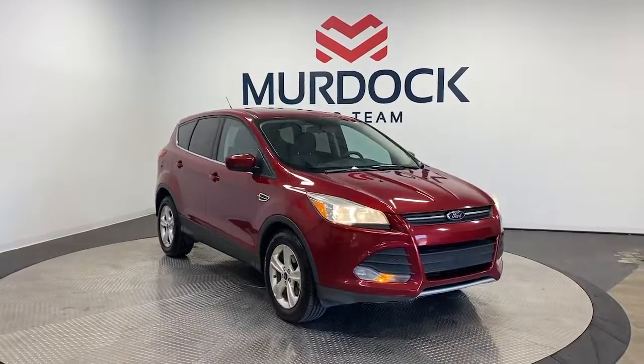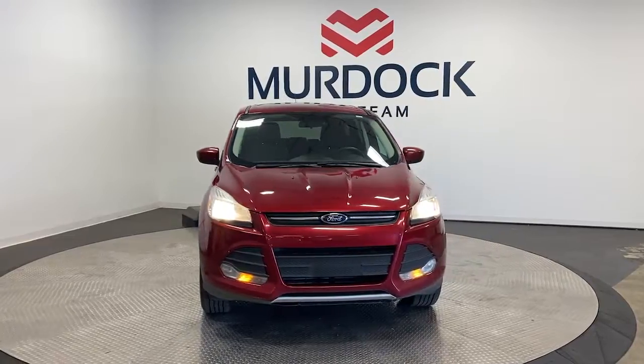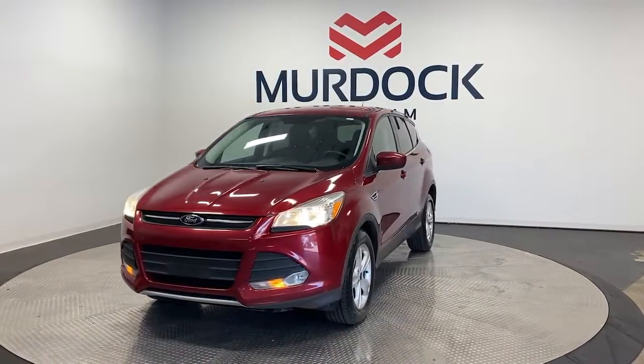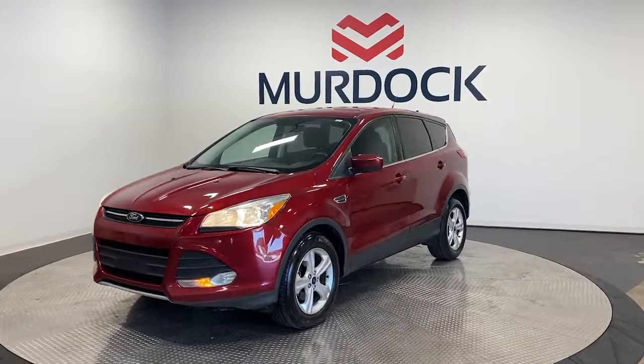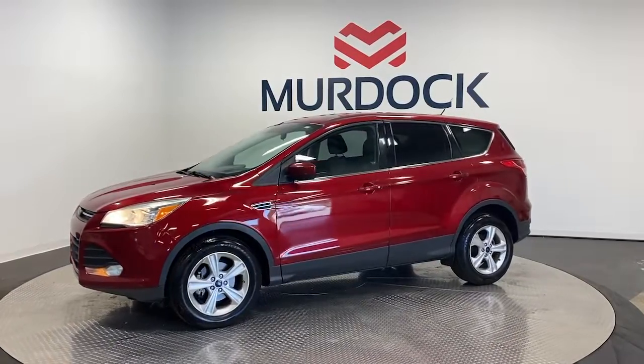Go home happy with the 2016 Ford Escape. This vehicle is an outstanding buy with fewer than 110,000 miles on the odometer. Here's a Ford Escape, the sporty, compact crossover that takes the stress out of your daily drive.